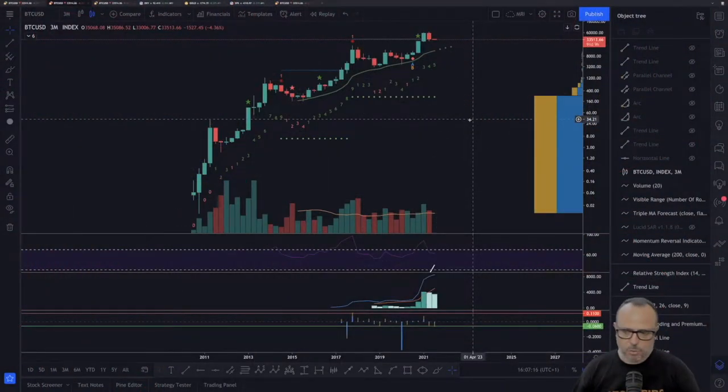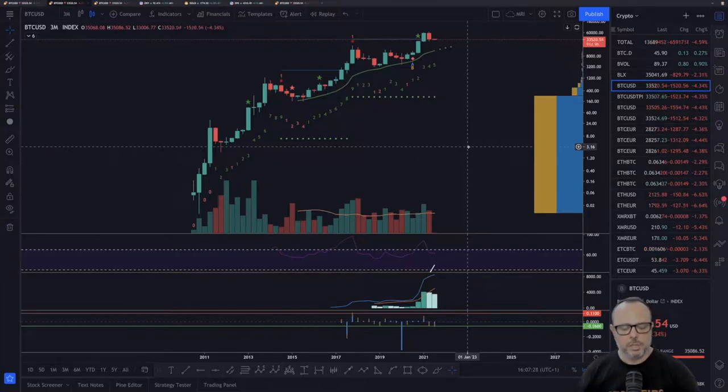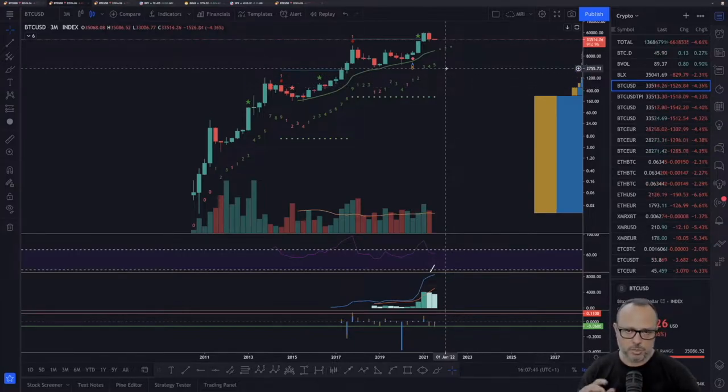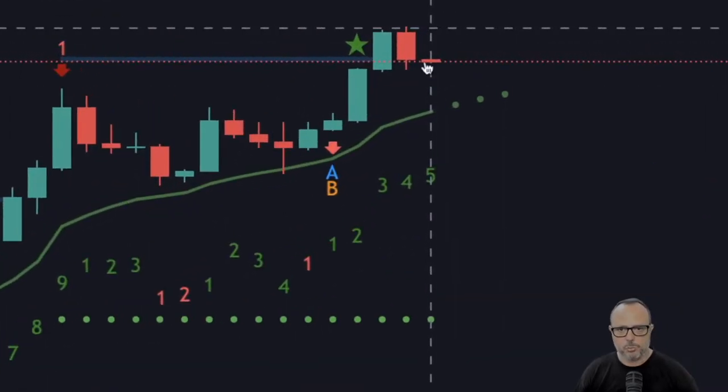Let's go to the screen share and start at the quarterly chart. I'm using the log chart here because the distance from the initial candles to the current top is very large, so the log chart shows a much smoother chart with less volatility in terms of absolute price difference. What happened yesterday is something not many people are talking about, and it's a very important thing.